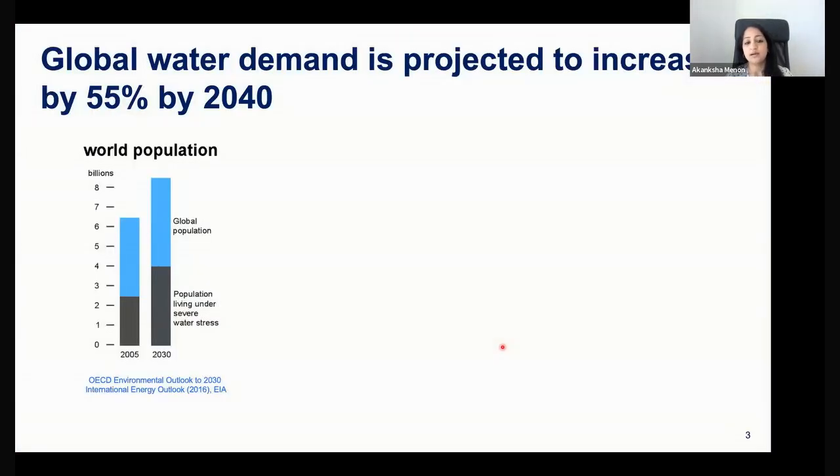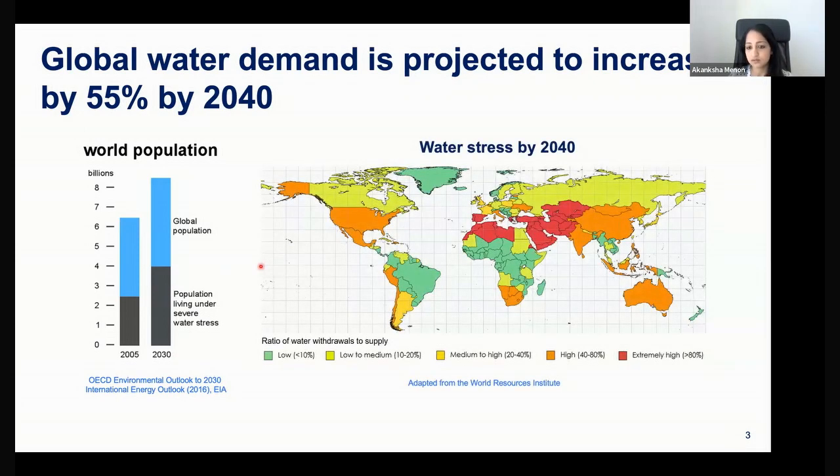Why do we care about desalination? Global water demand is going to increase by 55% in just the next two decades. By 2030, about half the global population will be experiencing severe water stress. Looking at the ratio of how much of our naturally available freshwater resources we're withdrawing, as we get to the darker shades of orange and red, that shows we've withdrawn or will be consuming more than 80% of our existing freshwater reserves, leading to significant water stress.